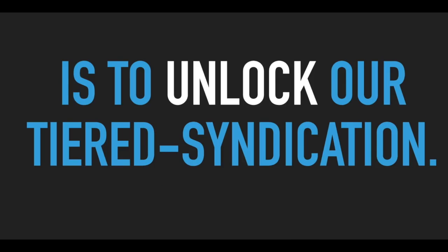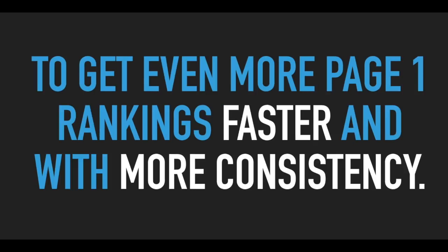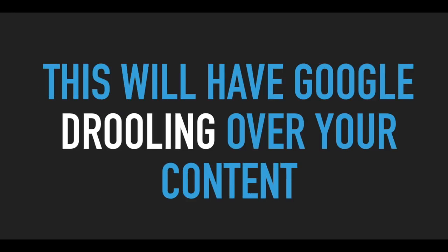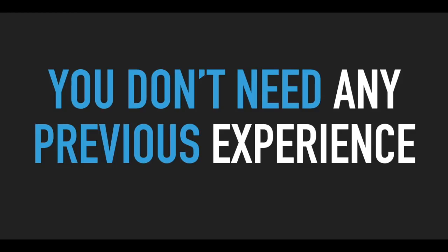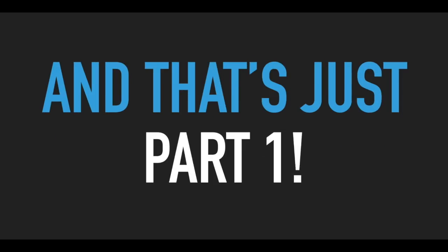The first part of this five-part offer is to unlock our tiered syndication. Tiered syndication is a very powerful strategy used by all the top search engine marketers to get even more page one rankings faster and with more consistency. Tiered syndication means that you'll be able to syndicate your main content and then tell SynLab to syndicate that syndicated content. This will have Google drooling over your content, and they'll have no choice but to reward you with page one rankings. The best part is you don't need any previous experience — with SynLab, it's as easy as clicking your mouse. And that's just part one.